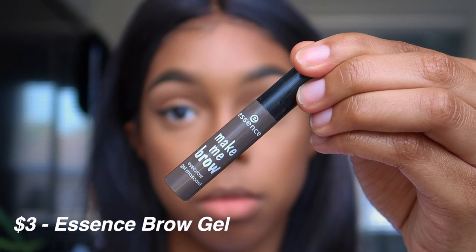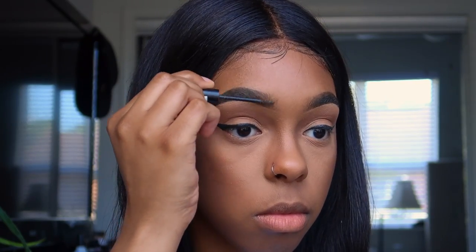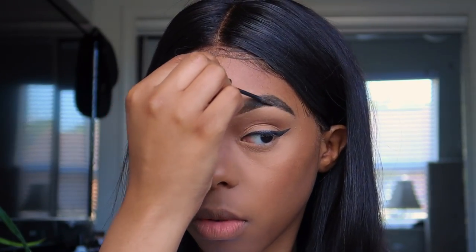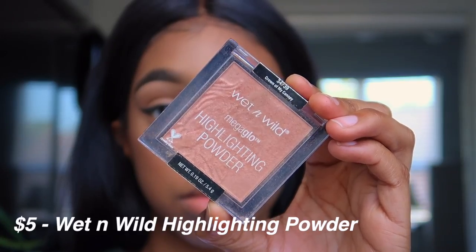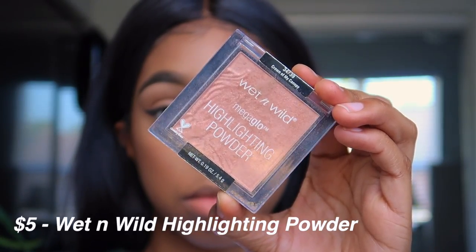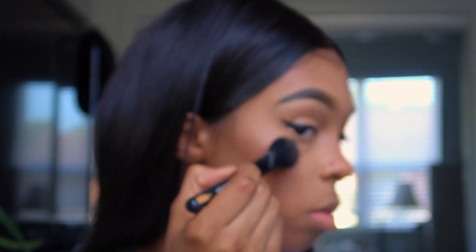Now I like to take my eyebrow gel and brush my eyebrow hairs into place so they can be more defined — I don't want my hairs all over the place. Then I'm going to take my highlighter and really focus on highlighting the skin, because this will really make or break your look.